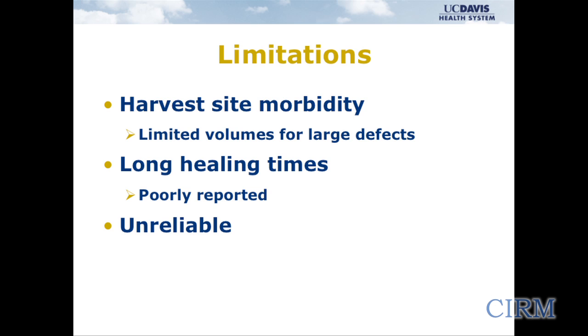The limitations are the morbidity, especially from that incision on the hip bone, which can cause pain and certainly has a limited volume. There are also long healing times — successfully treating a defect like that might take up to a year to heal. And really, these are unreliable techniques.